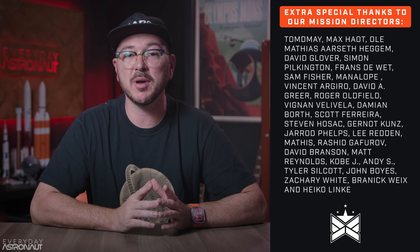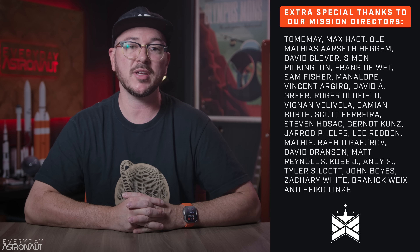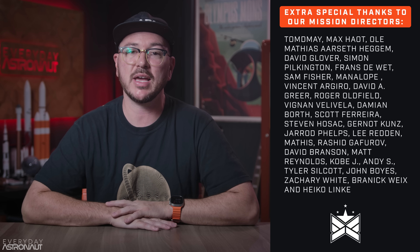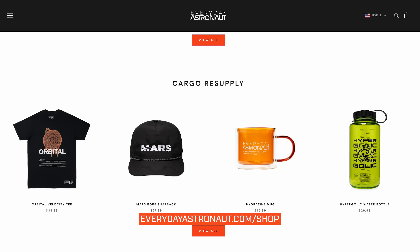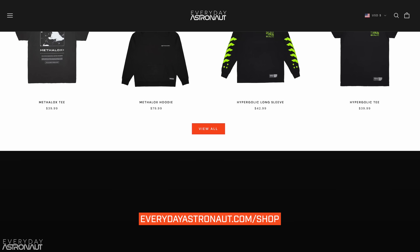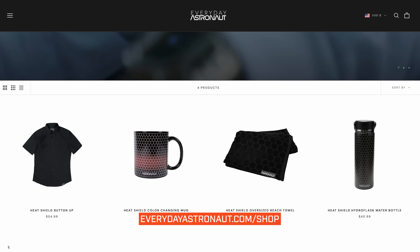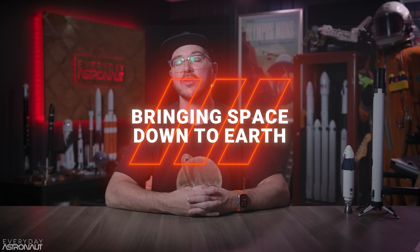Thanks so much to my Patreon supporters, YouTube members, and X subscribers for helping make content like this possible. If you want to support the work we do here at Everyday Astronaut and maybe even have your name on screen, head on over to patreon.com/everydayastronaut. Be sure to check out our incredible merch store for shirts like this orbital shirt and new collections including our 1969 collection, prop load collection, heat shield collection with our color changing mug, button up shirt, oversized beach towel, and hydro flask, at everydayastronaut.com/shop. I'm Tim Dodd, the Everyday Astronaut, bringing space down to earth for everyday people.